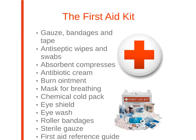Common items found in a kit include gauze, bandages, tape, antiseptic wipes, swabs, absorbent compresses, antibiotic cream, burn ointment, a mask for breathing, a chemical cold pack, eye shield, eye wash, roller bandages, sterile gauze, and a first aid reference guide with local phone numbers.